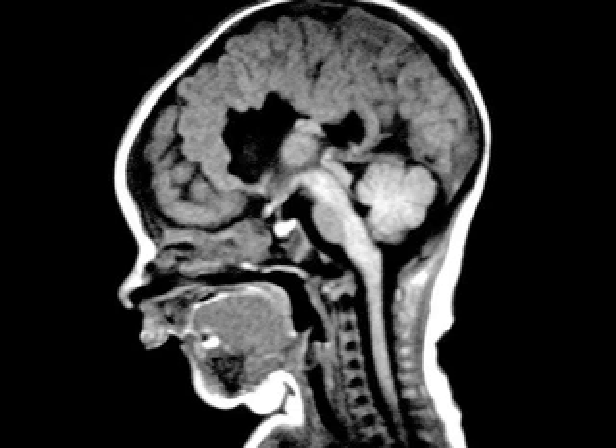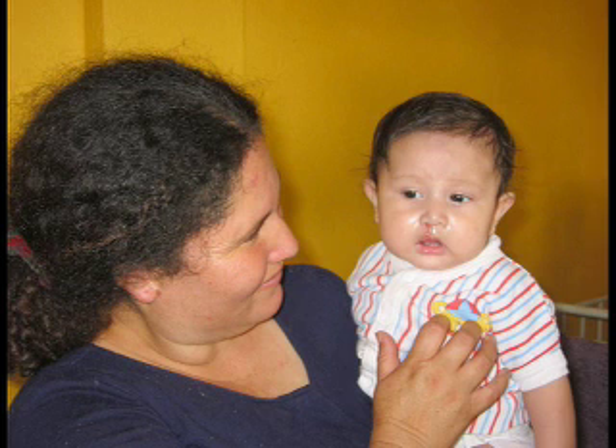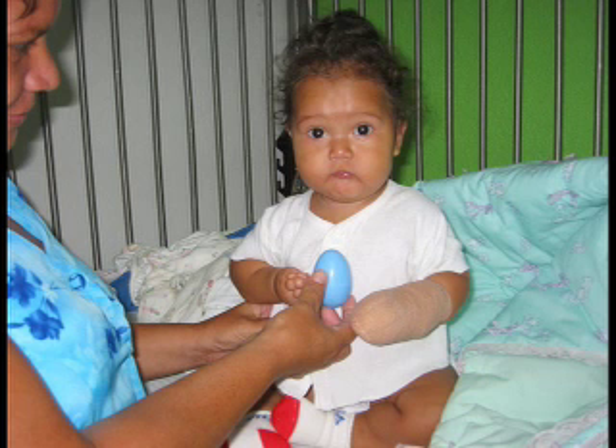The problem with deleting the MSX1 gene is that the protein it makes helps to join the skin that wraps around the head and neck, ending at the mouth, where the different flaps of skin are blended together. Without the correct proteins to finish the process, a gap is left in the roof of the mouth or on the lip, thus causing the cleft.